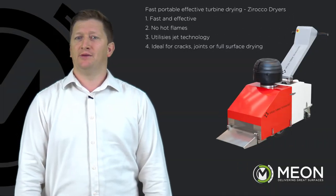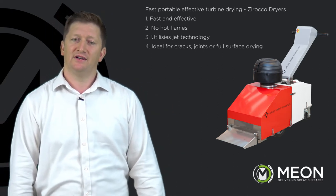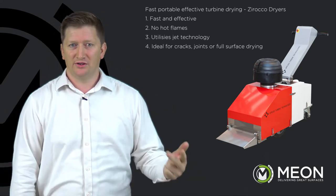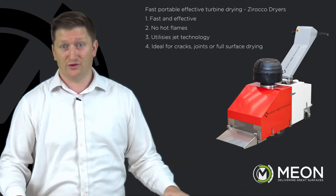Fast, portable, effective turbine drying — Zorica dryers. Fast and effective, no hot flames, utilises jet technology. Ideal for cracks, joints, or full surface drying.